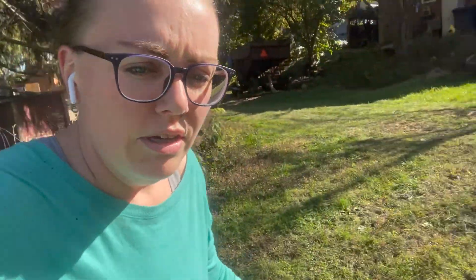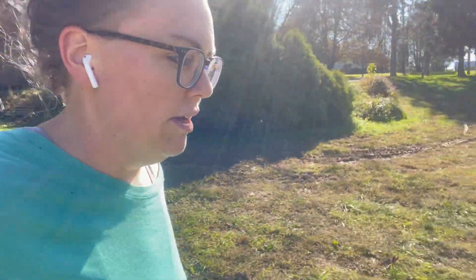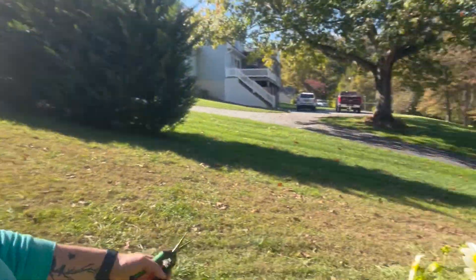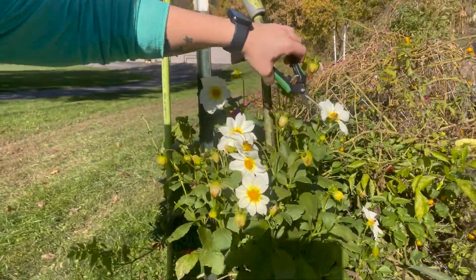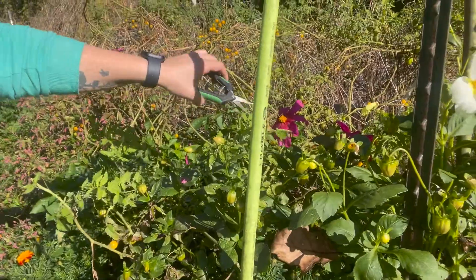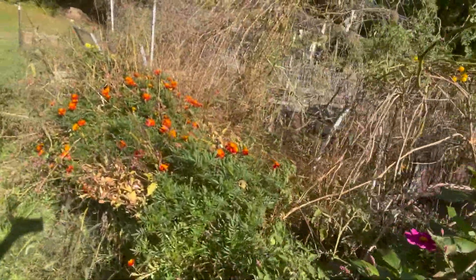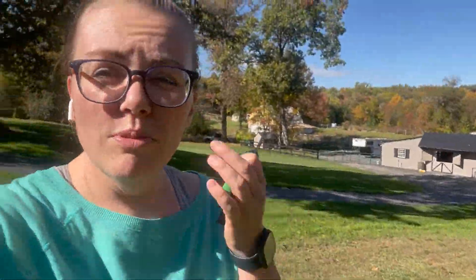I might let the zinnias go for a little while. They're still really pretty, and I have a lot of pollinators still on a lot of my flowers. Over here I have dahlias and cosmos, and they're actually at their peak prettiness right now. I have these white ones — you can see there's a bee right there — and these nice pretty purple and pink ones. I have tons of marigolds that just got explosive here in the last week or so.